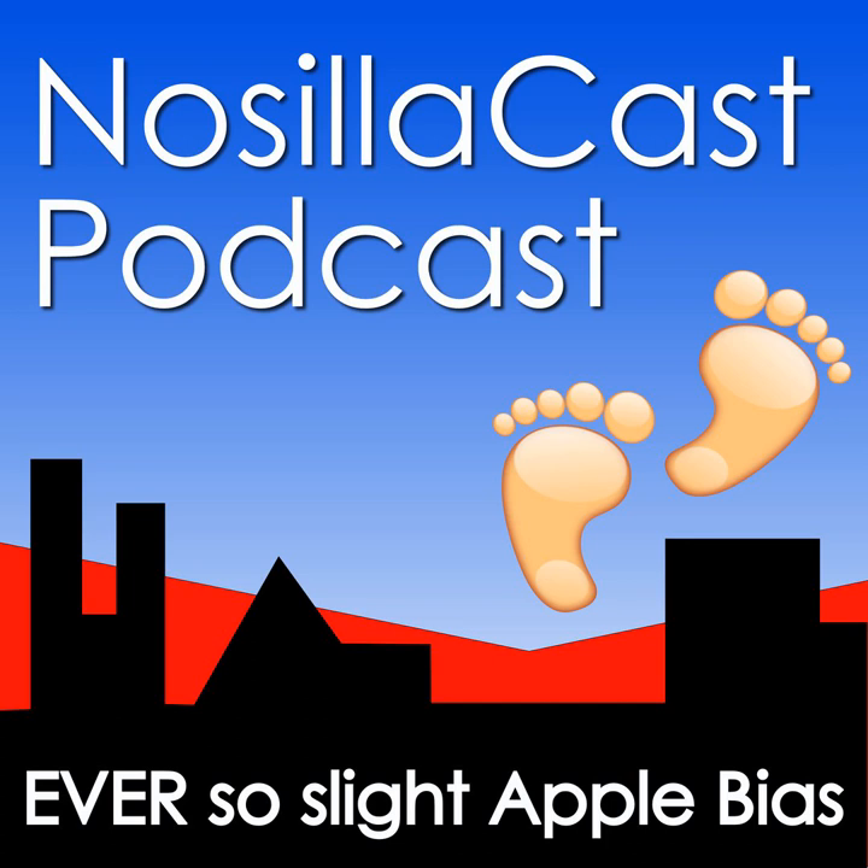Hi, this is Allison Sheridan of the NosillaCast podcast, hosted at podfeet.com, a technology geek podcast with an ever-so-slight Apple bias. Today is Friday, December 23rd, 2022, and this is show number 920.